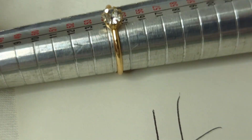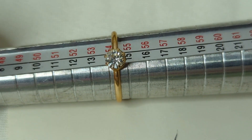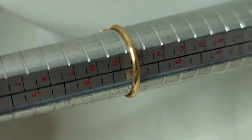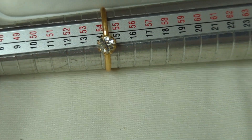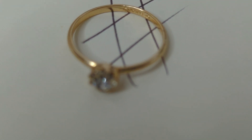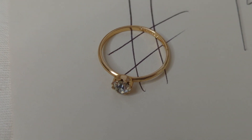Number fifteen is a vintage ring with a CZ stone, marked Germany on the inside. It's a size seven. It's a pretty, dainty ring that reflects light almost like a diamond. This is $8, item number fifteen.